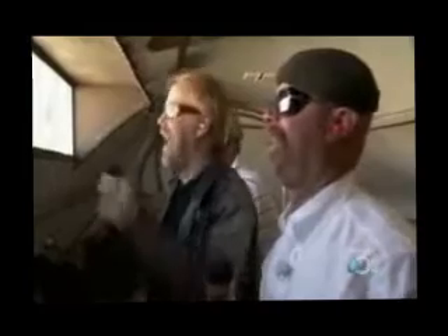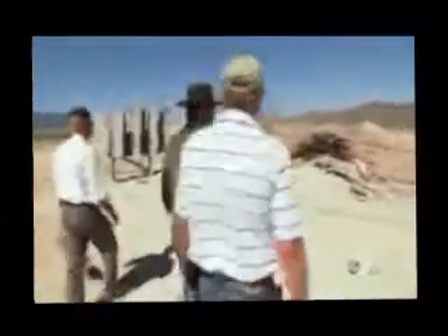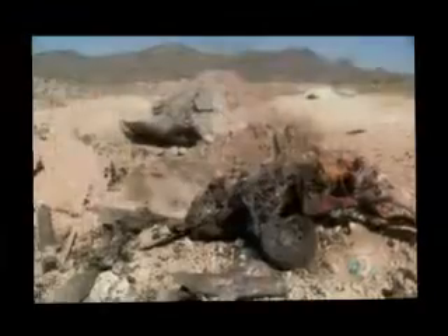Wow! Look at you, bro! That didn't mess around. Wow, that's a lot flatter than the one out on the runway.